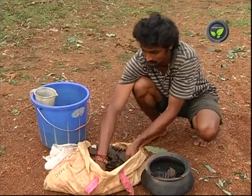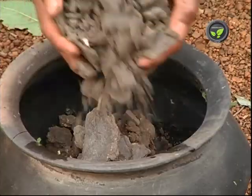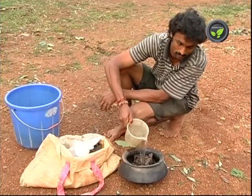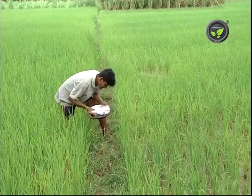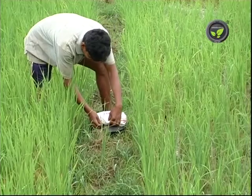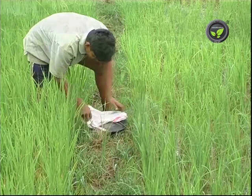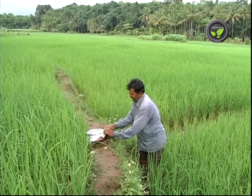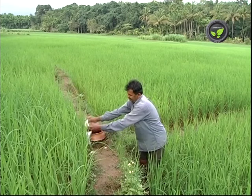Repelling the pest is also a method of crop protection. Put one part of neem cake and three parts of water in an earthen pot. Cover the mouth with cloth and ferment it for three days. Keep one pot in each corner of the field. Open the pot and stir well by evening. The bad smell of fermented neem cake will keep the insects away.